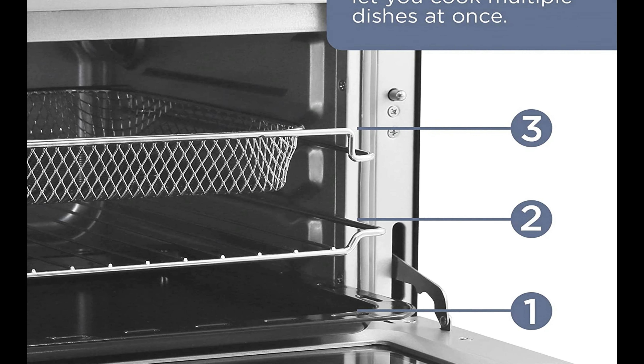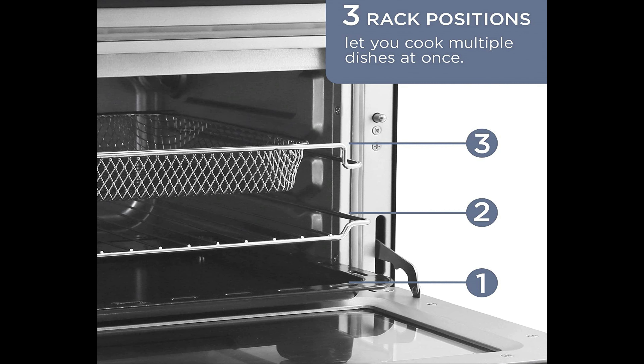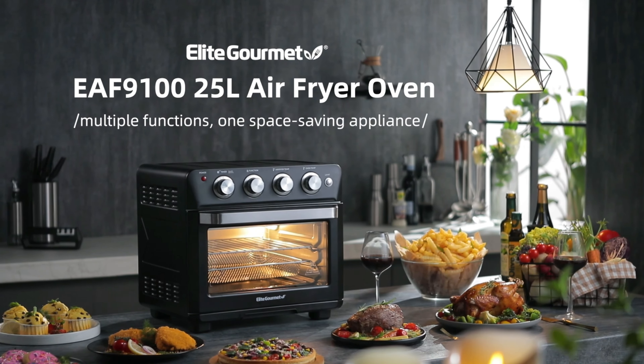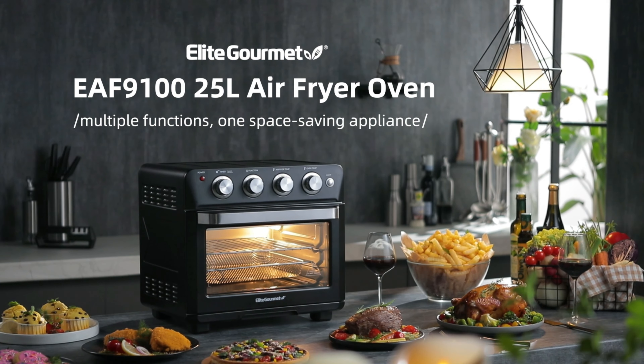Unlike deep fryers, the Elite Gourmet Deluxe Air Fryer Oven features six stainless steel heating elements that circulate dynamic hot air to automatically make your food crispy, tasty, juicy, and tender, without the need for oil.